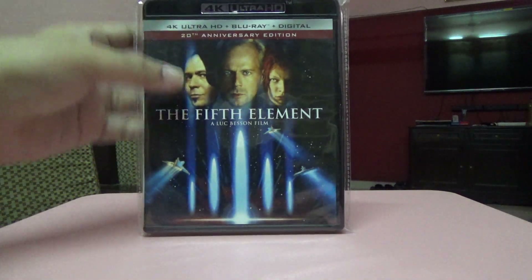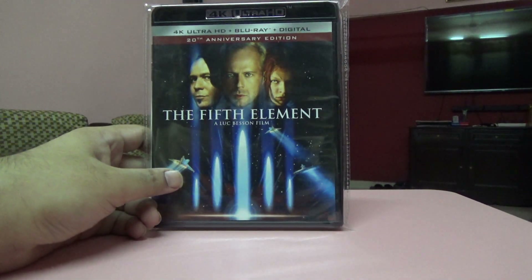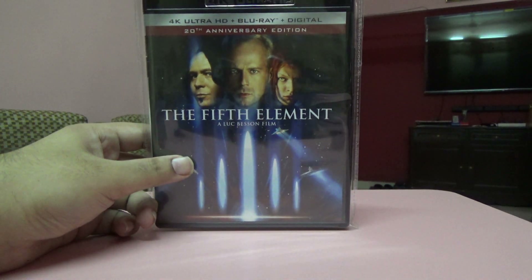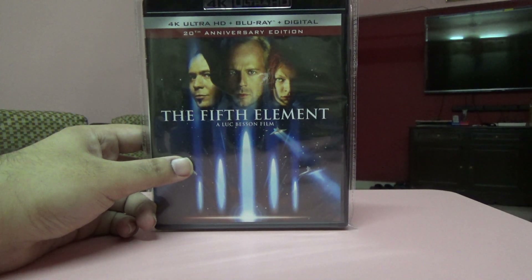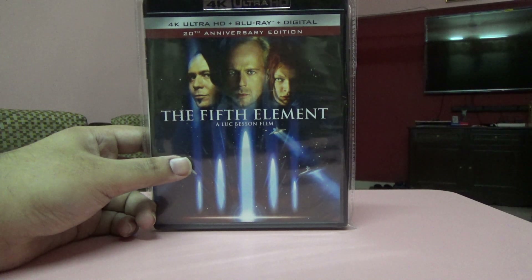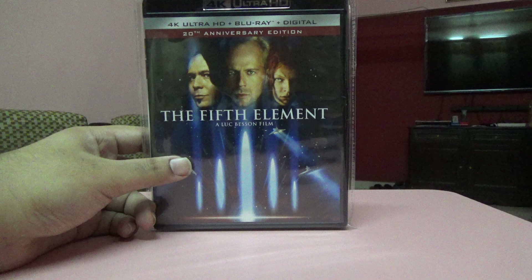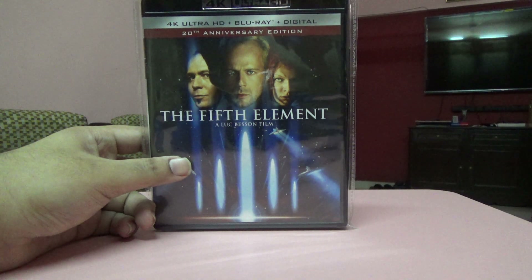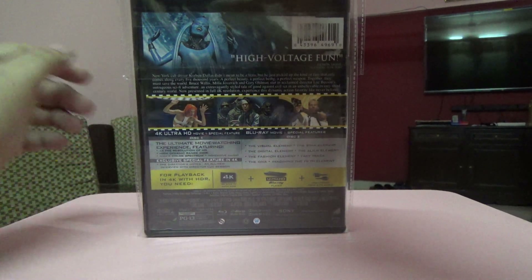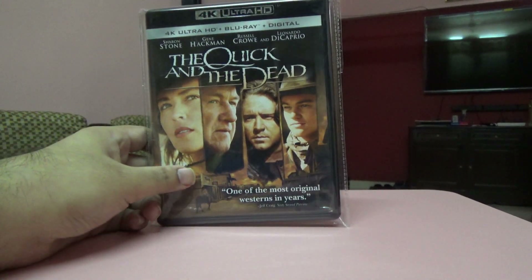This one is The Fifth Element — a 20th anniversary edition on 4K. It's a pretty decent film. I watched it a few weeks after buying it and I liked it. The 4K quality is pretty decent as well.